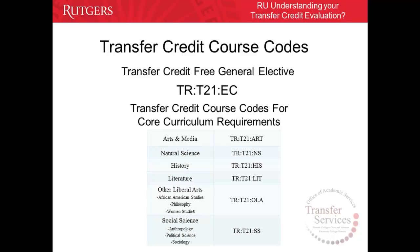The following codes are used for courses that do not have direct equivalencies or have expired but can still satisfy the core curriculum requirements at Rutgers University Newark. For courses that fulfill the arts and media requirement, you will see TRT21ART. For Natural Science courses, TRT21NS. For History, TRT21HIS. For Literature, TRT21LIT. For Other Liberal Arts, TRT21OLA. And for Social Science, TRT21SS.